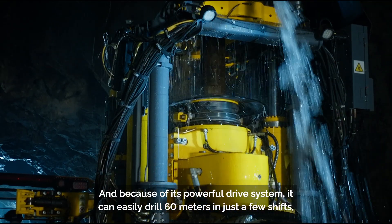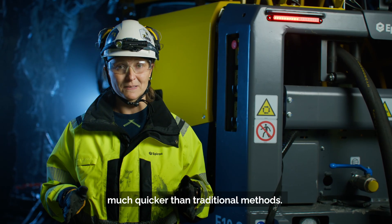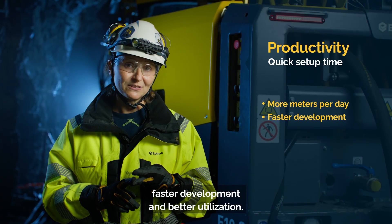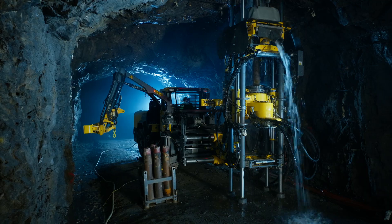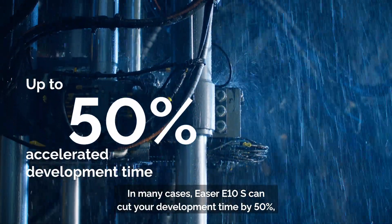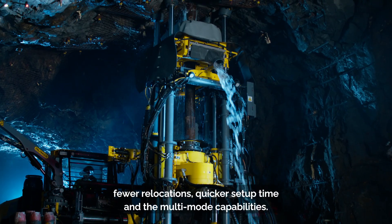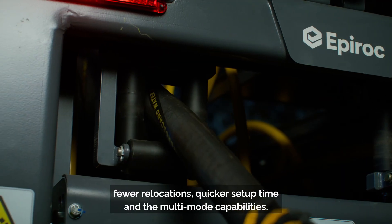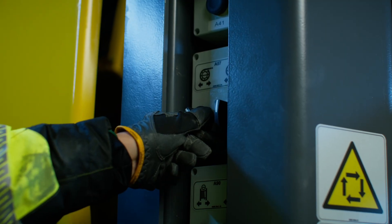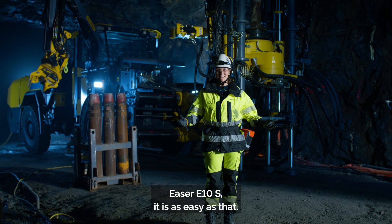And because of its powerful drive system, it can easily drill 60 meters in just a few shifts — much quicker than traditional methods. This means more meters per day, faster development and better utilization. In many cases, Easer E10S can cut your development time by 50%, especially if you take into consideration fewer reallocations, quicker setup time and the multi-mode capabilities. Easer E10S — it is as easy as that.